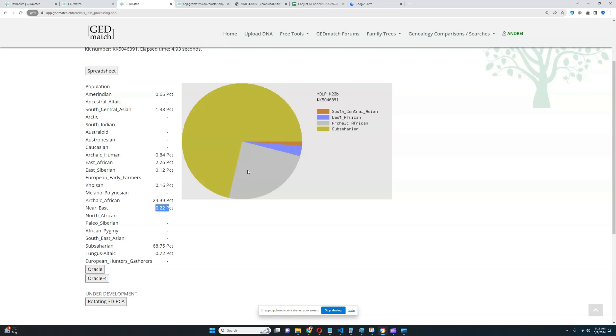He might have even lost those autosomal markers that he got from this ancestor. But he still has the haplogroup — the haplogroup is still 100% identical to that European who was his great-great-great-great-great grandfather, however many generations ago.